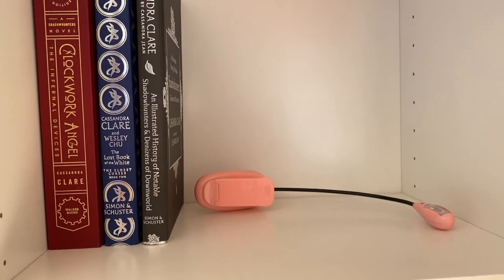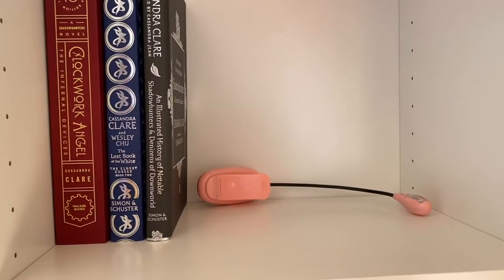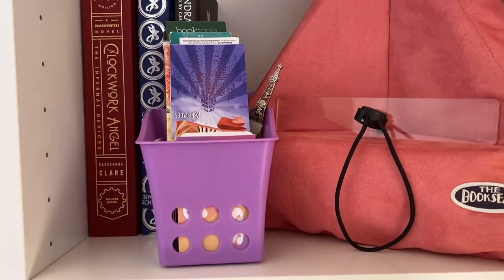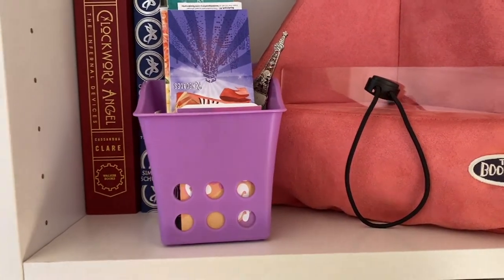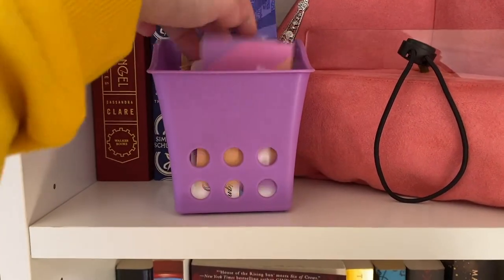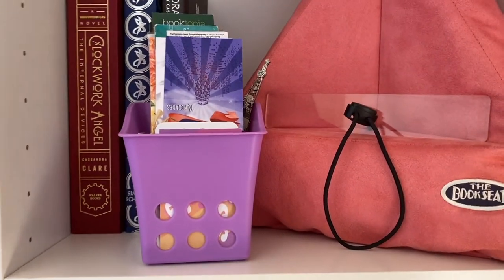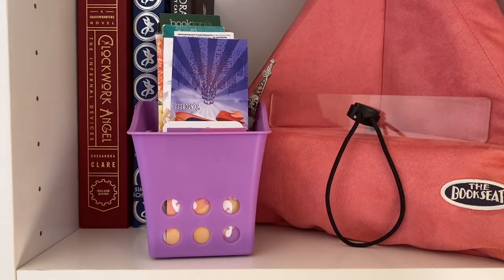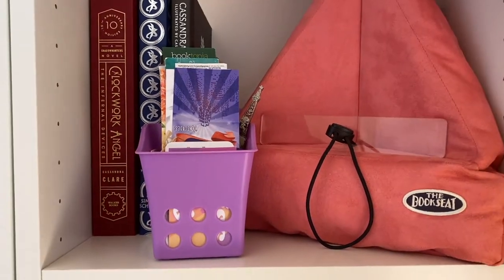I also have a book light that just kind of chills at the back there. I do need to recharge it at the moment because it's flickering a little bit. I also have this little pen holder full of bookmarks. I essentially keep all my bookmarks in here, and also business cards that I get from small businesses, so when I do book hauls and stuff I know which links to use down below and what the actual name of the store is.